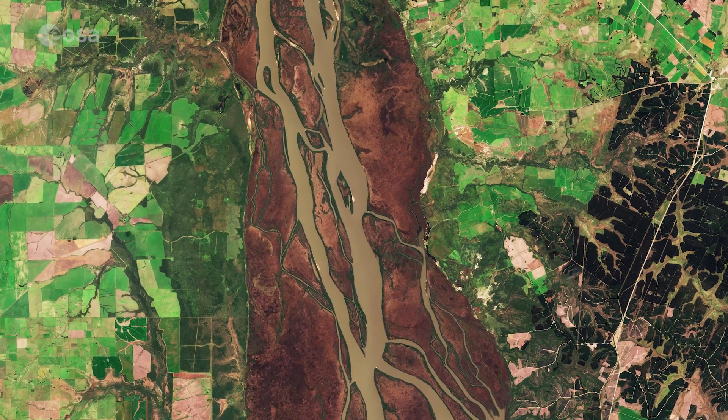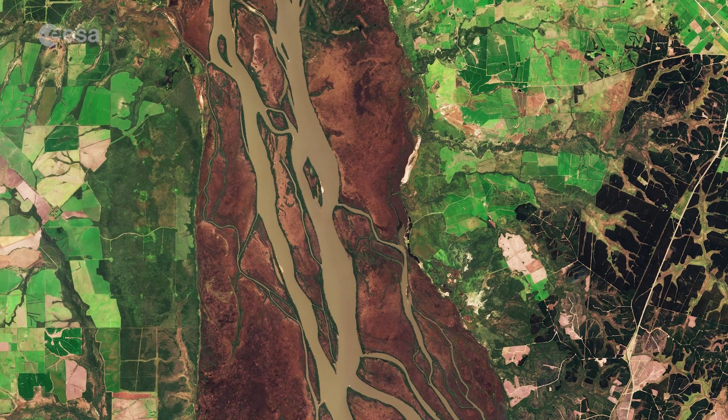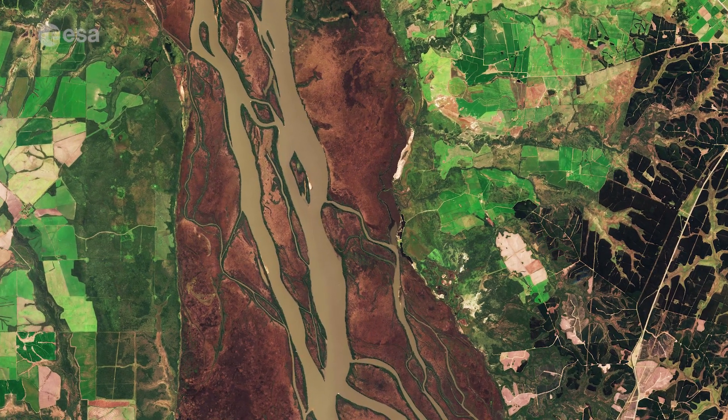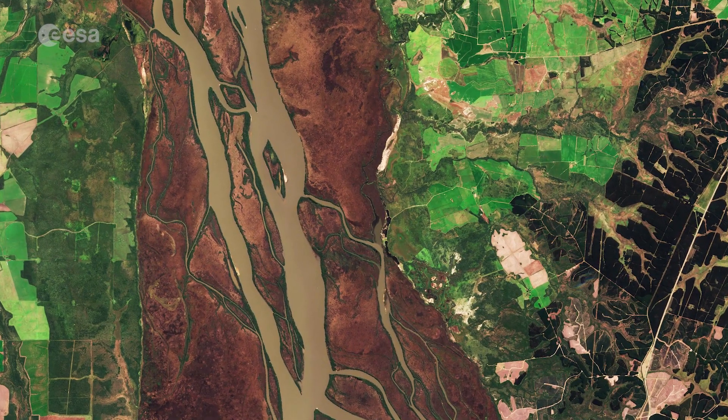A tourist attraction and a waterway for transport, the Esteros also play an important role in regulating flood levels and maintaining water quality, as well as safeguarding the banks of the Uruguay River from erosion.